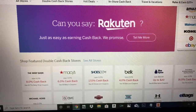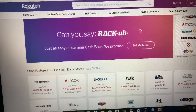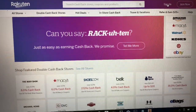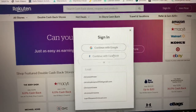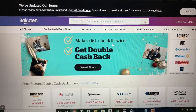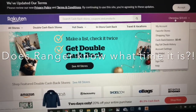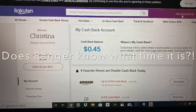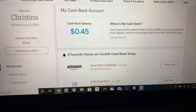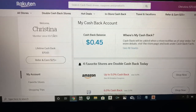So, Rakuten — I guess that's how you say it. I already have an account, so I'm just going to continue, but you'll sign up, verify your email address, and put in all your information. I've earned $70.65. I've been a member since 2014, but I went years without using it to shop. I know I missed out on hundreds of dollars.